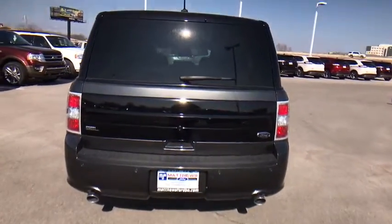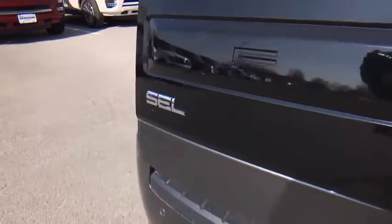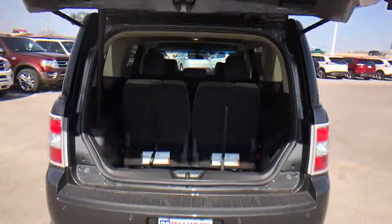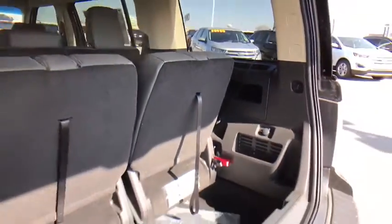Steering wheel audio controls. Bluetooth. Leather wrapped steering wheel. Power steering. Adjustable steering wheel. Four wheel disc brakes. Aluminum wheels. Cruise control. Keyless start. Floor mats. Auto dimming rear view mirror. Climate control.